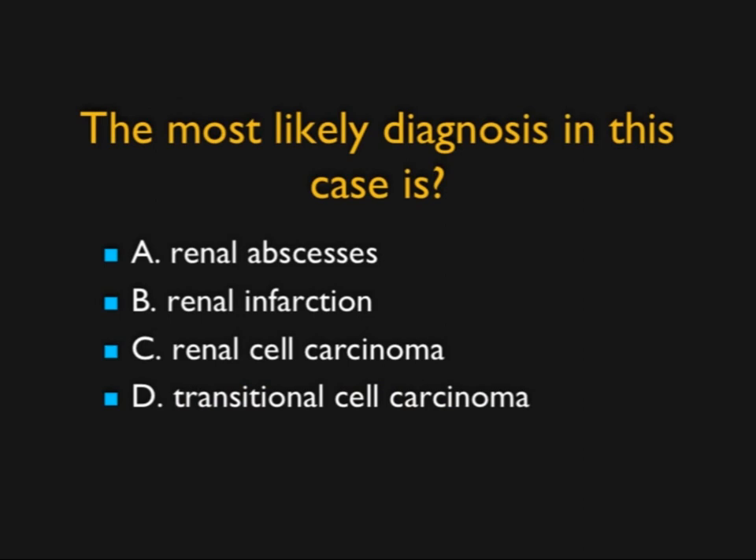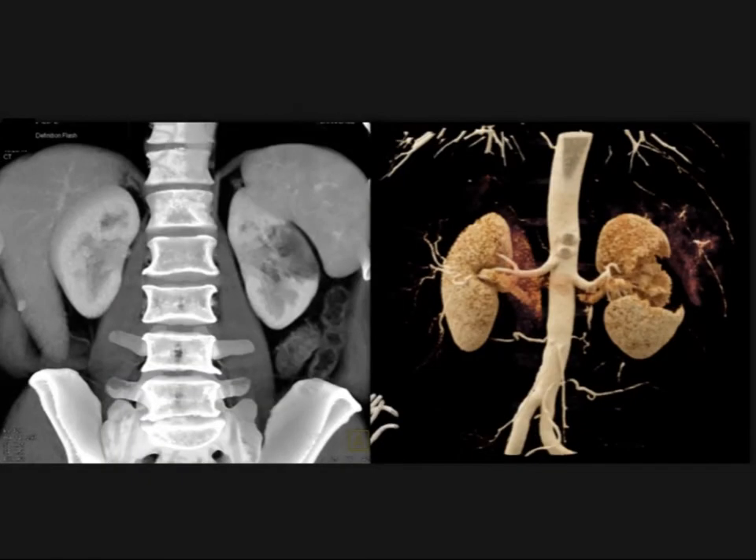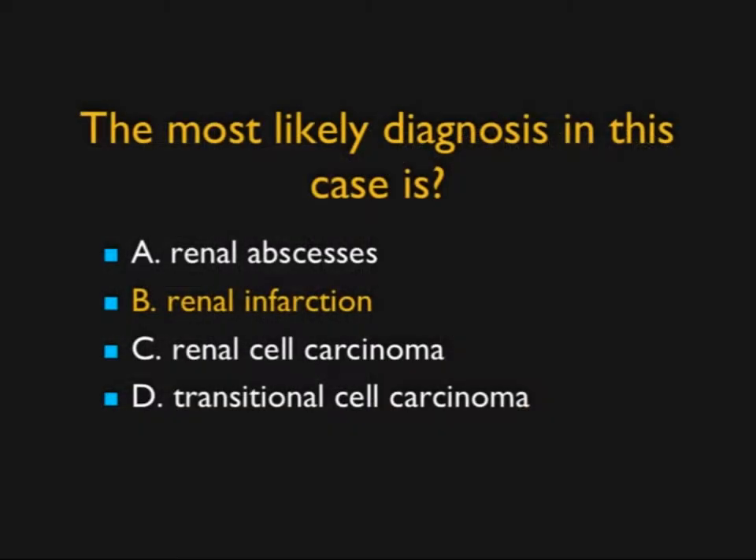In this case, I ask what the most likely diagnosis is. It's a beautiful example — you can see evidence of a wedge-shaped defect in the left kidney, beautifully shown with cinematic rendering. A wedge-shaped, big defect — you know that's going to be a renal infarct. Abscesses aren't so well-defined; carcinomas aren't wedge-shaped; and TCCs are infiltrating. This was a beautiful example of a renal infarct. On the cinematic and MIP images, there's occlusion of branches of the patient's renal artery, which explains exactly what happened.